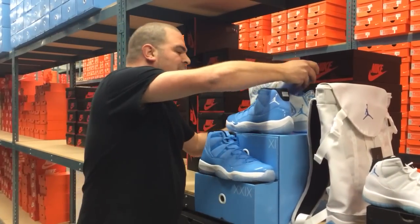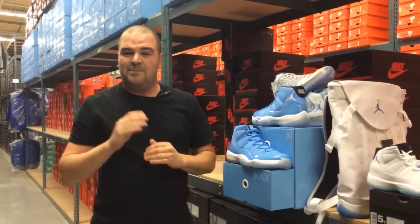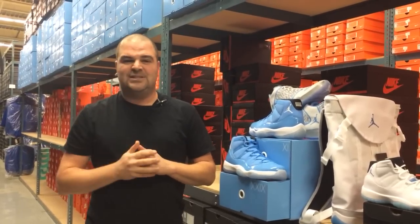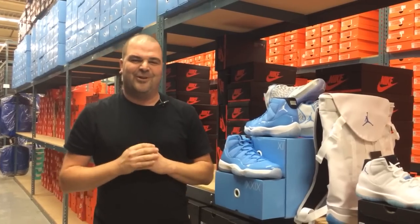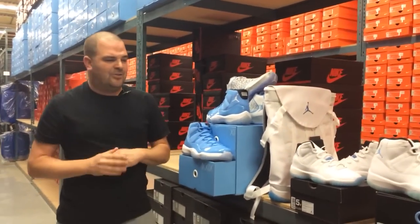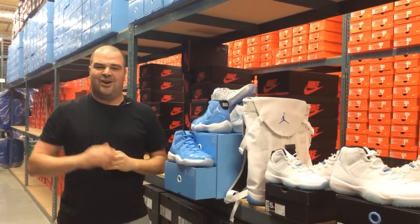Thank you very much to Shoe Palace for letting me in the doors. There are 65 Shoe Palace stores and there's gonna be 82 of them in upcoming months. It's a family-run business run by four brothers out of Northern California, with a presence in five different states — and they're actually going to be opening up in Hawaii. Thank you for inviting me to the distribution center; it's been a real pleasure and privilege to walk you through eleven hundred dollars of Jordan 11s coming out this holiday season.